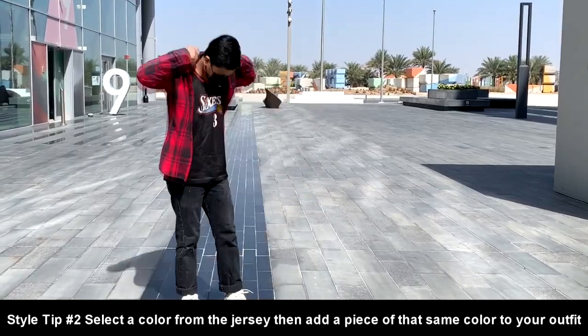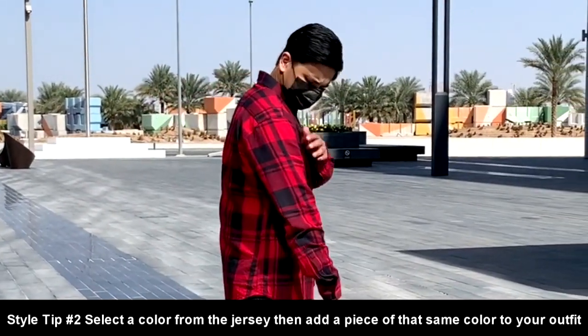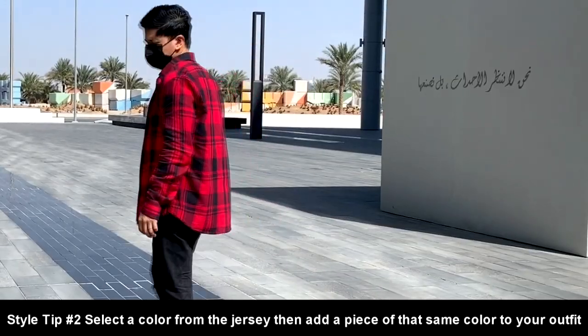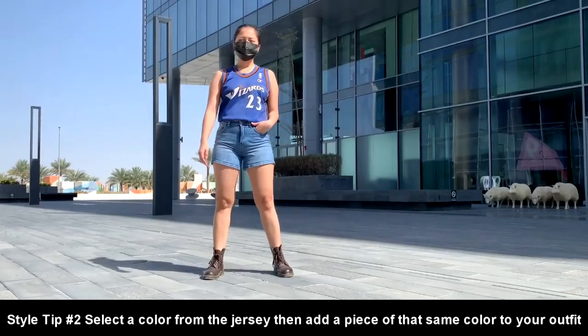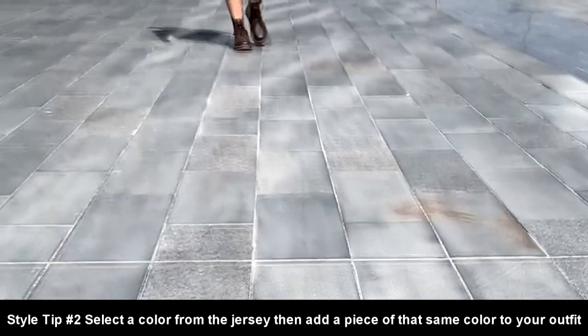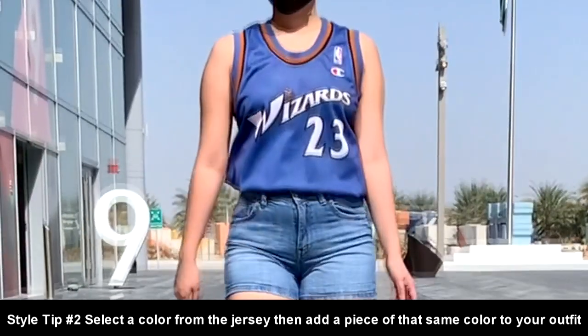Jake chose the color red from his Allen Iverson Sixers jersey, then used a red vinyl shirt on top of it. While for Mika, her Wizards Michael Jordan jersey has a brown lining — that's why she chose to wear a pair of brown Dr. Martens.